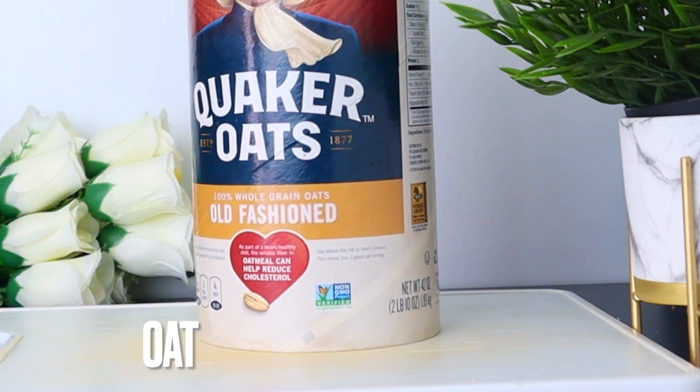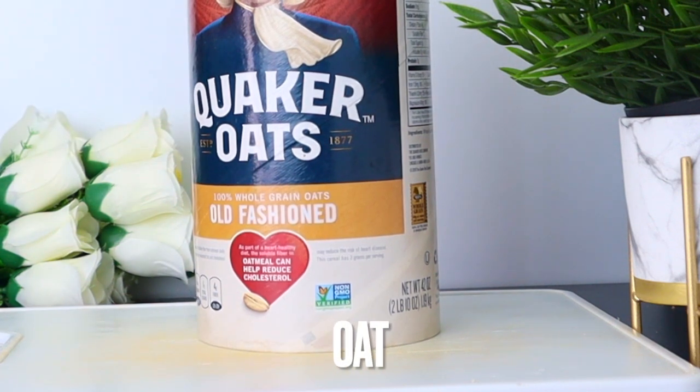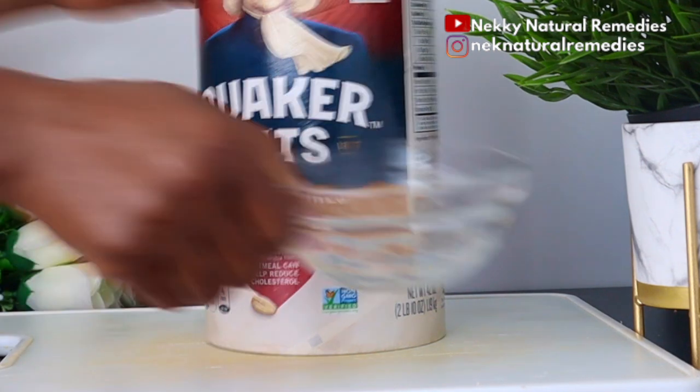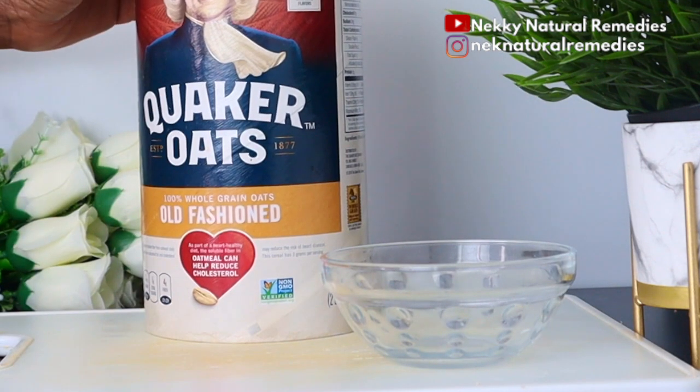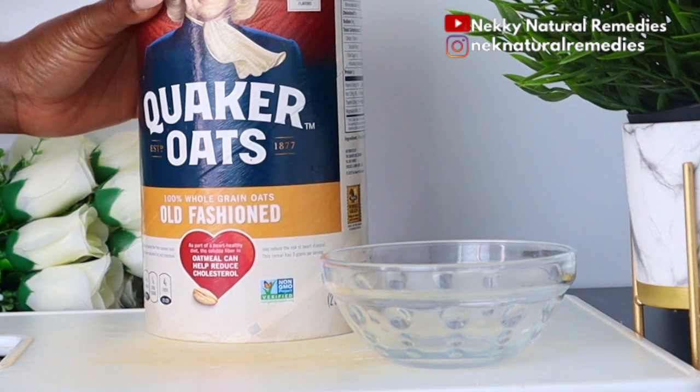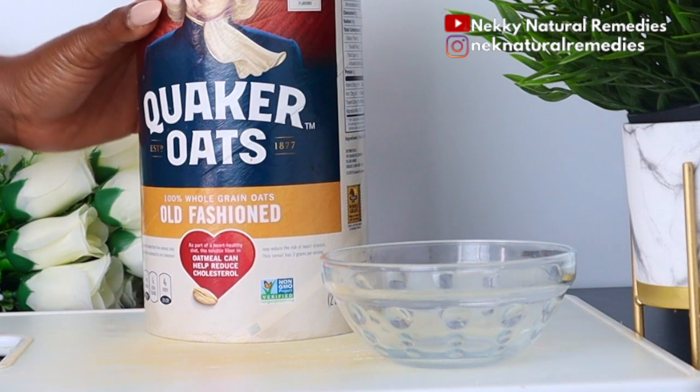The first ingredient we're going to need is oats. I'm using old-fashioned oats — half a cup for this recipe. Oats are one of the healthiest grains on the planet because they are gluten-free, whole grain, and a great source of important vitamins, minerals, fiber, and antioxidants.